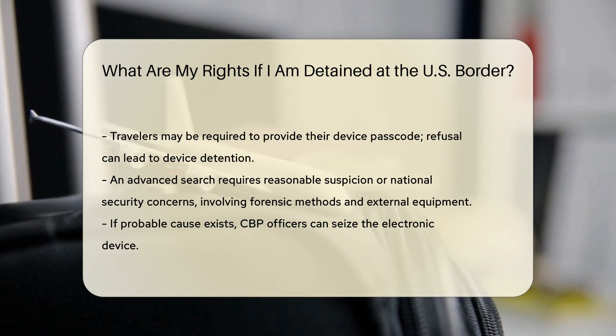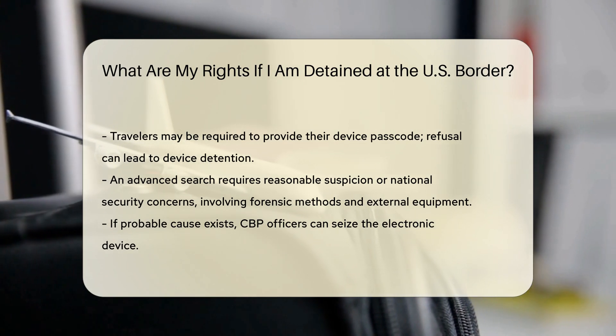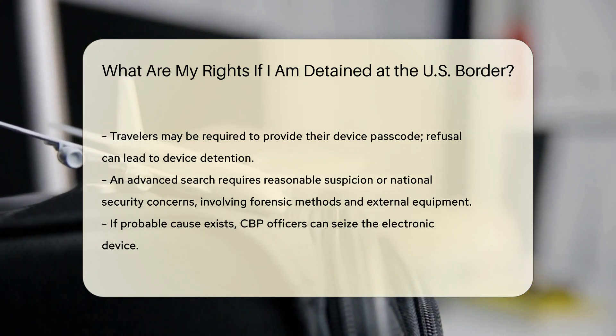Probable Cause. If there is probable cause that the device contains evidence of a law violation, CBP can seize the device.